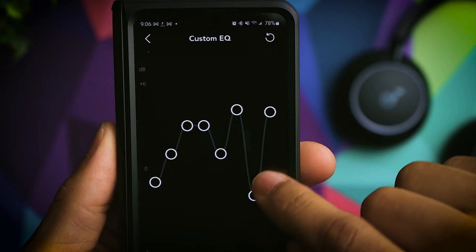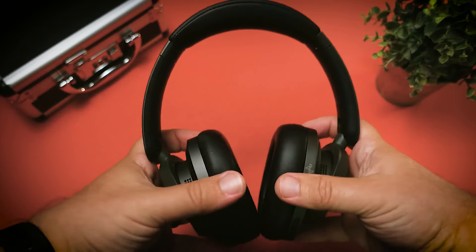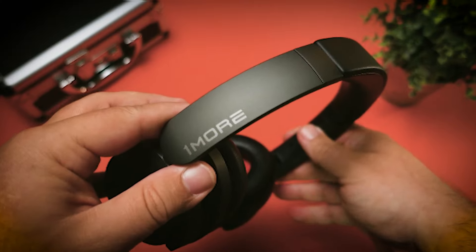Expertly tuned frequencies create a balanced, authentic sound, and 12 studio-grade EQ presets cater to diverse music genres, making them a versatile audio companion.